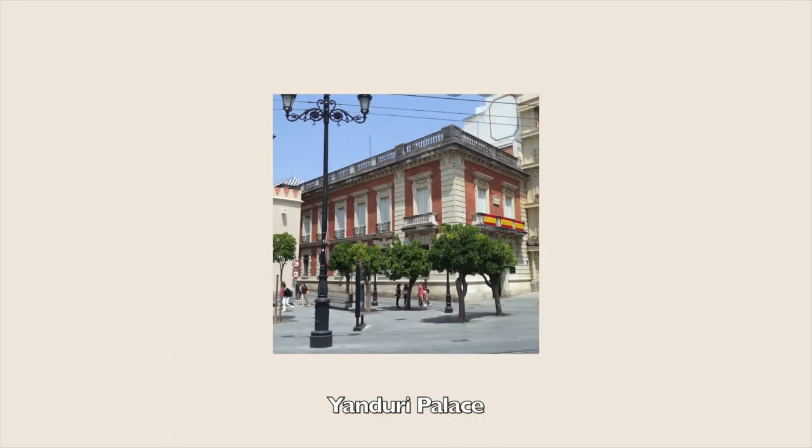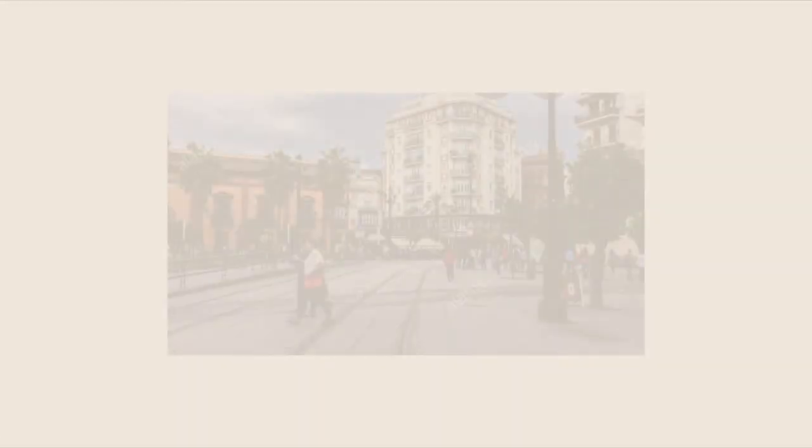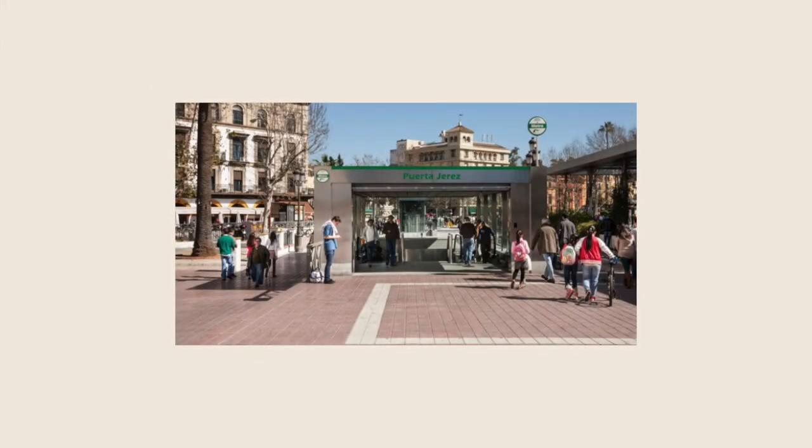Also the Yanduri Palace of French influence, built at the beginning of the 20th century, and lastly the Casa de los Guardiola, or the Chapel of Santa Maria de Jesús. In recent years the space has been pedestrianized, joining the square with the Jardín de Cristina, making it a place of leisure and enjoyment for passersby.